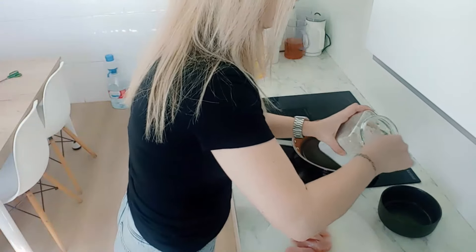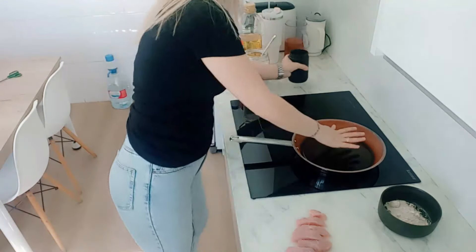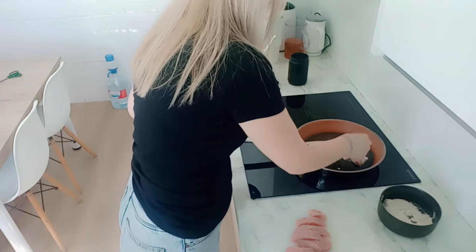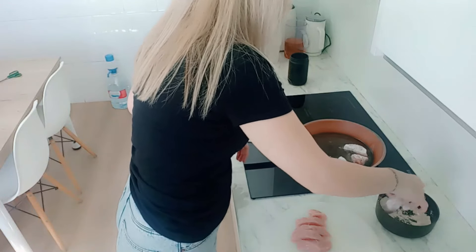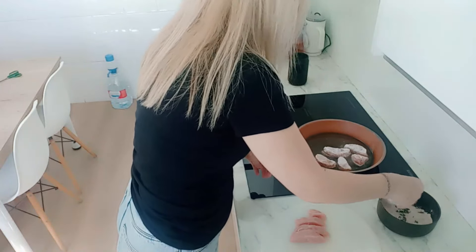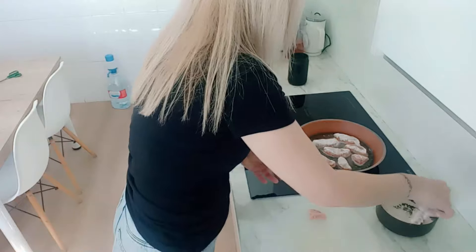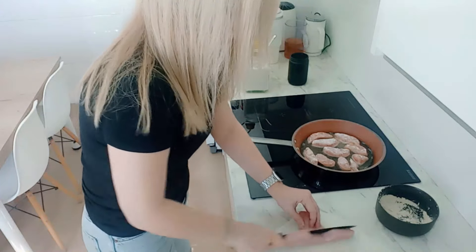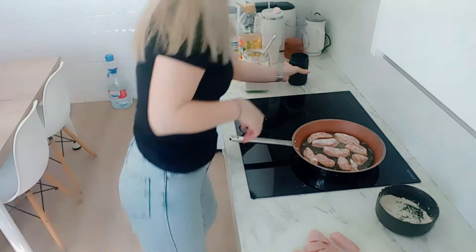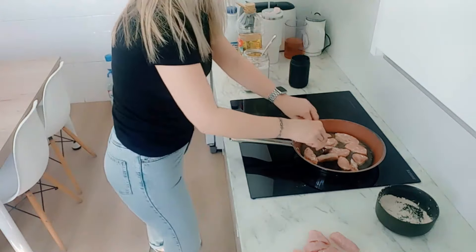Ahora me voy a poner a hacer la comida y una vez que termine, comenzamos con la rutina de limpieza. Ya que lo habéis visto en la compra, esta mañana en la lavadora he utilizado ese suavizante con olor a colonia, y tengo que deciros que no me gusta para nada. He comprado uno similar antes y tampoco me gustó. Lo voy a utilizar hasta gastarlo, claro está, pero no es un olor que a mí me guste una vez que la ropa está seca.